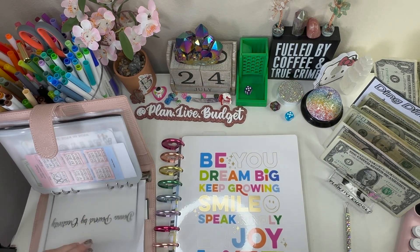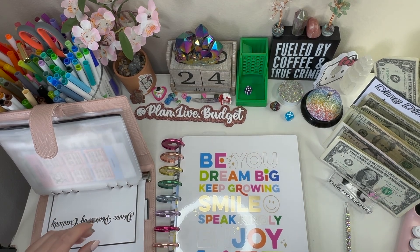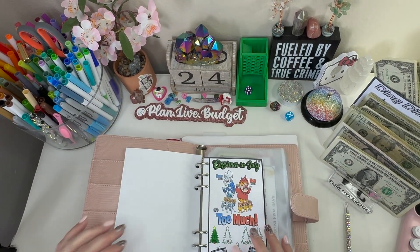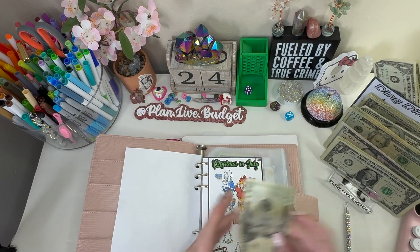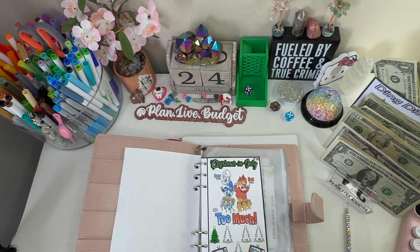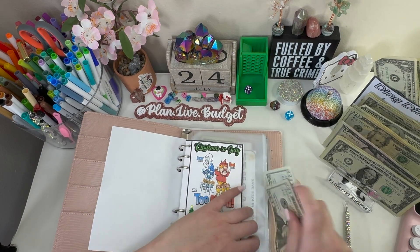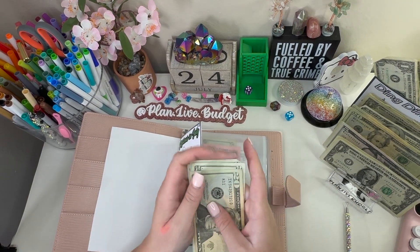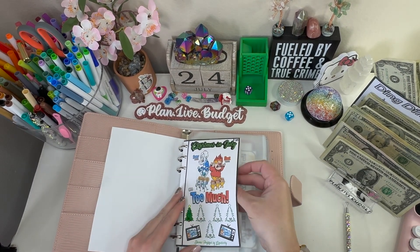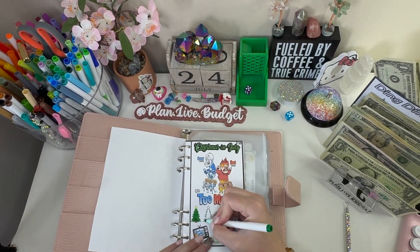I'll paper clip this. Moving on — before we continue, we need to color in our next tree. We're putting $40 in for Christmas. This cute challenge is Christmas in July from Donna over at Donna Powered by Creativity. We have 20, 40, 60, 80. Since I've been doing $40 each week I went ahead and made everything $40 so we can continue. I'm going to color this real quick.